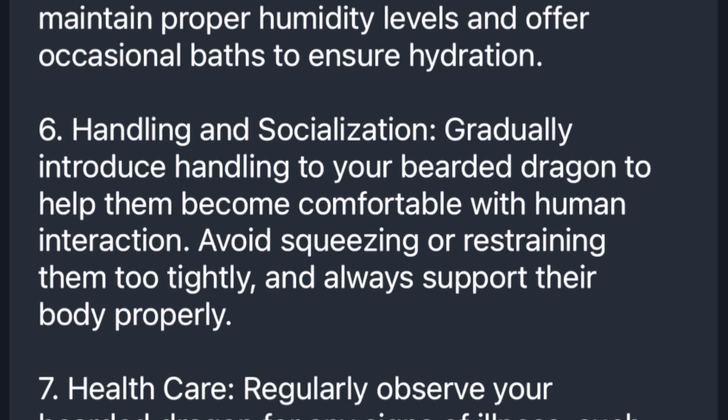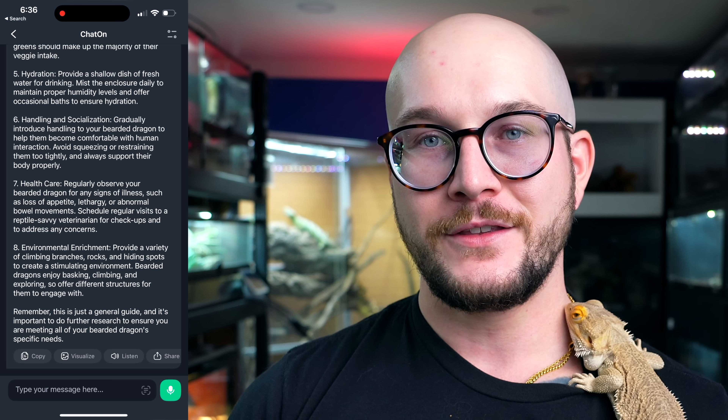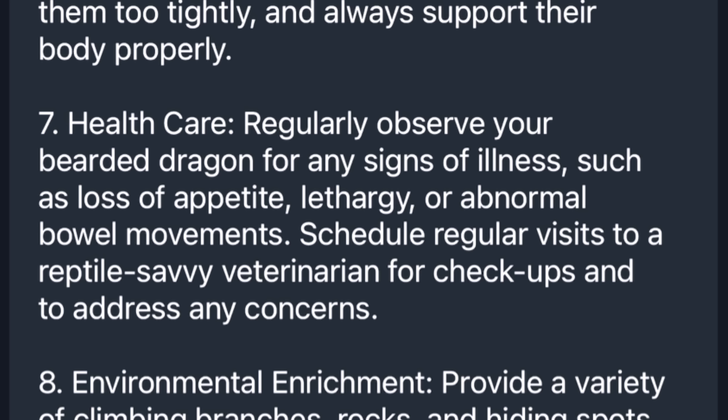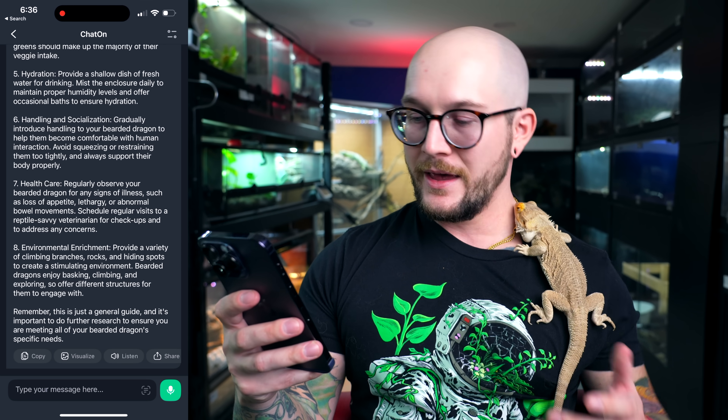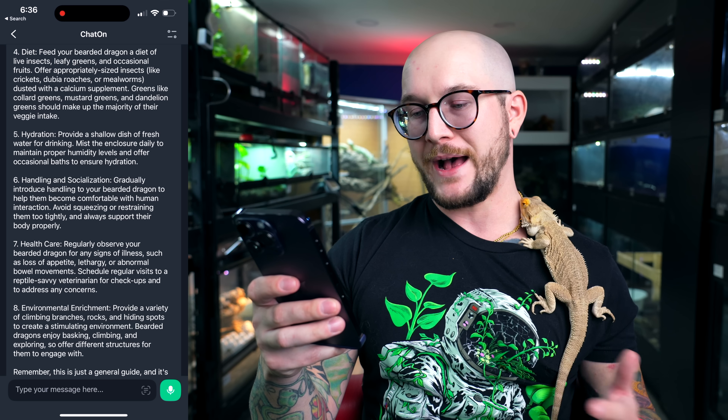Handling and socialization: gradually introduce handling to your bearded dragon to help them become comfortable with human interaction — avoid squeezing or restraining them too tightly and always support their body properly. This is all common sense but it's accurate. Healthcare: regularly observe your bearded dragon for any signs of illness such as loss of appetite or lethargy. It says to schedule regular vet visits — but I don't think you ever need to go to a vet with a reptile unless something's actually wrong. Environmental enrichment: provide climbing branches, rocks, and hiding spots — this is all good. At least it gives a disclaimer that this is a general guide and further research is important. Out of 10, I'd give this a five — or really like a zero, because the important stuff is wrong, and that's a problem. So let's try leopard geckos.